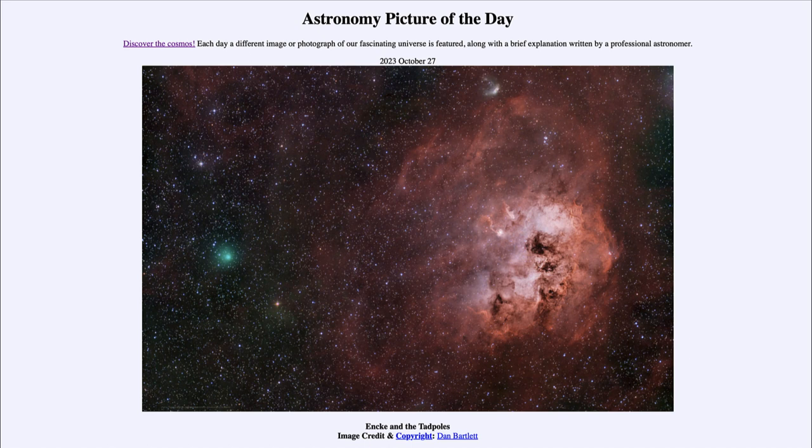It is titled 'Enki and the Tadpoles.' So what do we see here? Well, here on the left-hand side that greenish glow is actually Comet Enki, which is one of the comets within our solar system. Comets have highly elliptical orbits, meaning that they go out to the depths of the solar system and can come in and swing in very close to the sun.